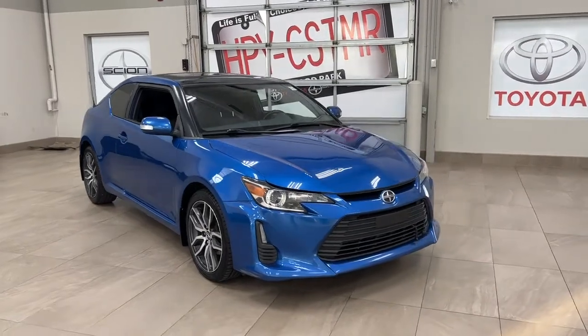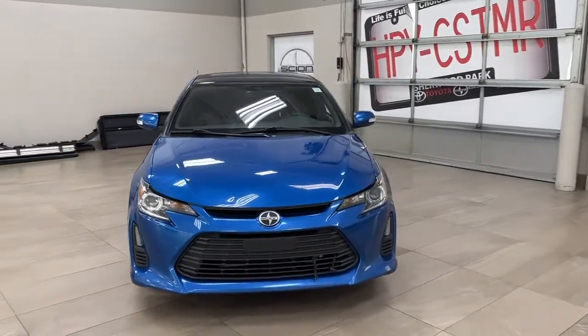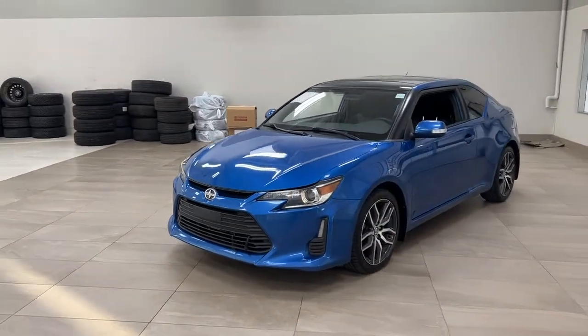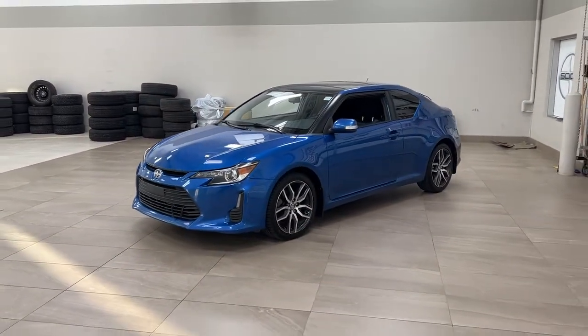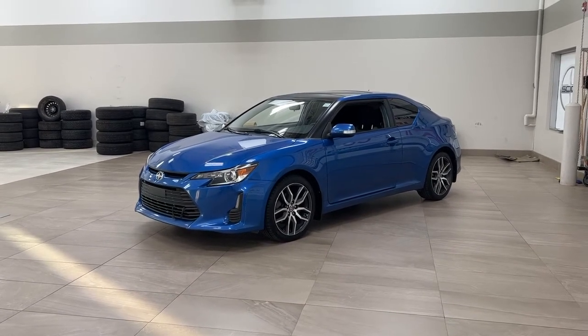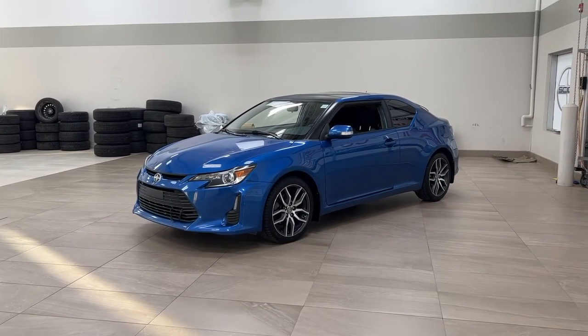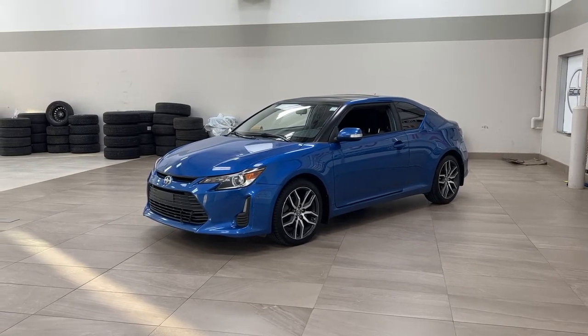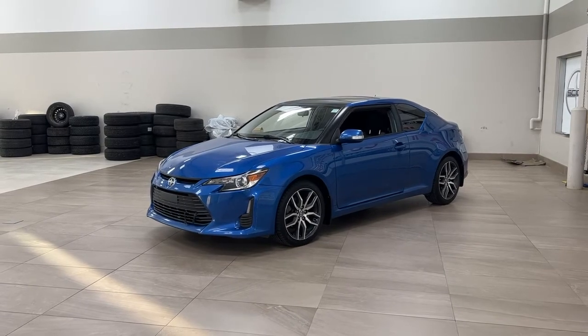Thank you so much for watching this video today. If you have any questions, please visit us — we're located at 31 Auto Mall Road in Sherwood Park, Alberta, Canada. Our phone number is 780-410-2455, or please visit our website at sbtoyota.com to reach us by email. Once again, thank you so much for watching. If you have any comments or additional questions, please leave them in the comment section below. Have a great day and I hope to see you next time.